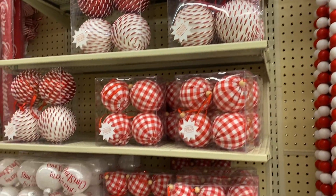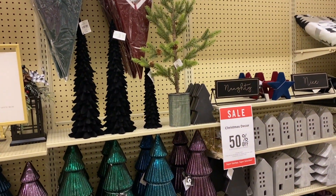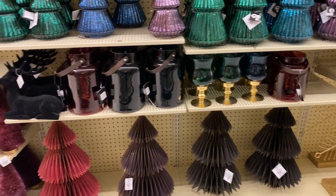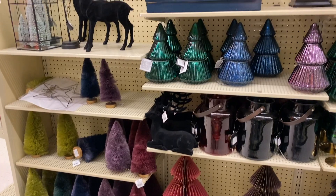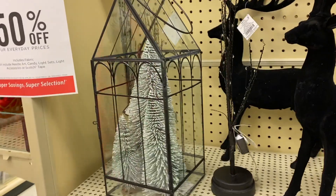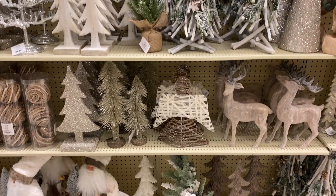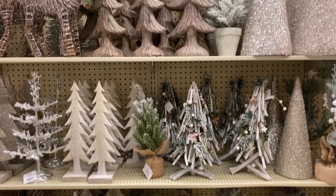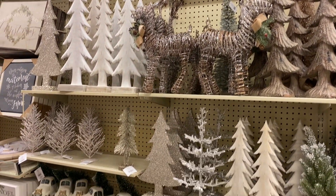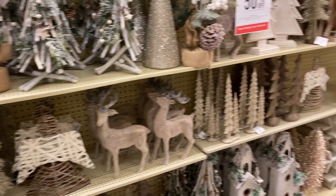If your style is non-traditional colors for Christmas, they had really cool different-colored trees, which I thought was really awesome. And this is the style I really like — those neutral colors, the rustic feel with that touch of sparkle. I thought it was really, really beautiful.